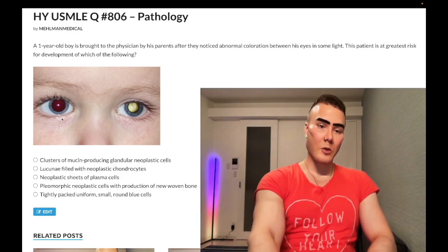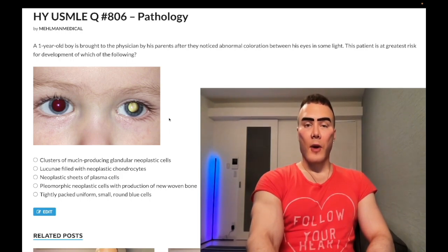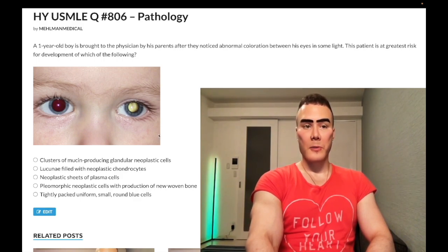One-year-old boy has leukocoria. So we have the red eye reflex here where red is normal — you shine a light in the eye. If you have a white eye, this is called leukocoria. This is pass-level for congenital retinoblastoma. This is obviously congenital retinoblastoma — RB mutations, a tumor suppressor gene.